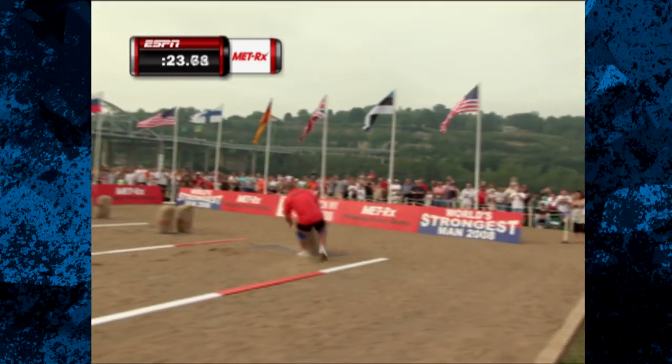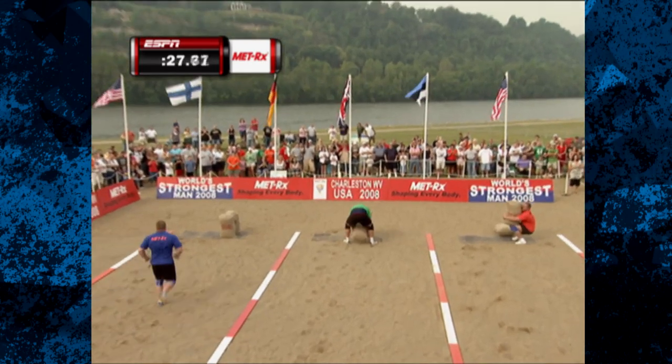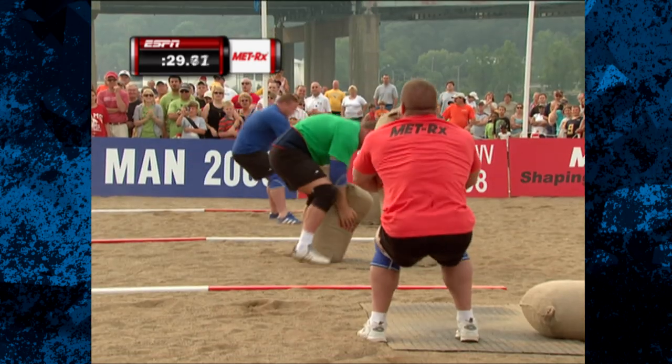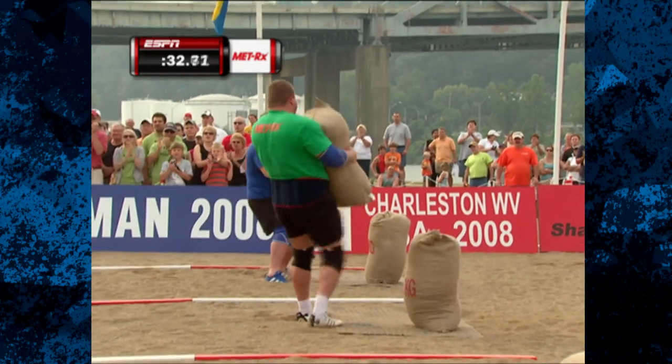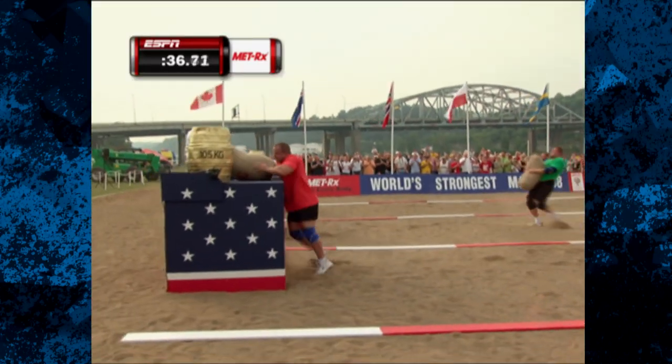Those barrels weigh 231 pounds, and now it is Jason Bergman out in front. He moves on to the first sack, which weighs 275 pounds. Nice way to put it on the shoulder — that's really efficient. Carrying it down to the waist zaps the energy from your body.